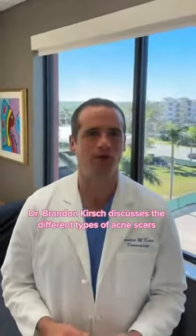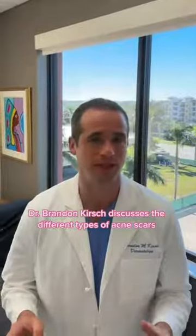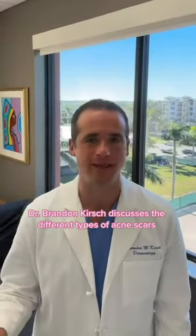Hi, I'm Dr. Brandon Kirsch, a board-certified dermatologist in Naples, Florida, and medical director at Muesli. Today, I want to talk to you about acne scarring.